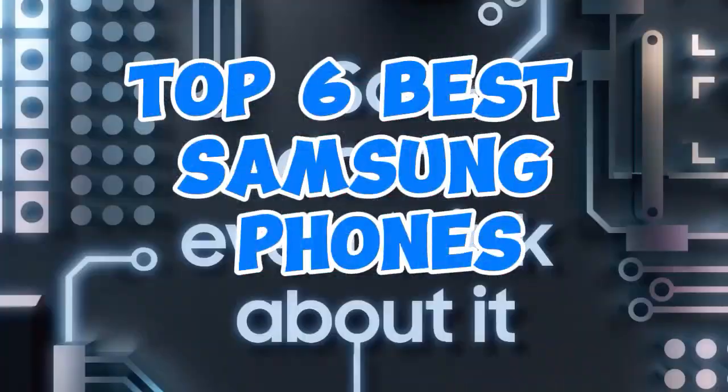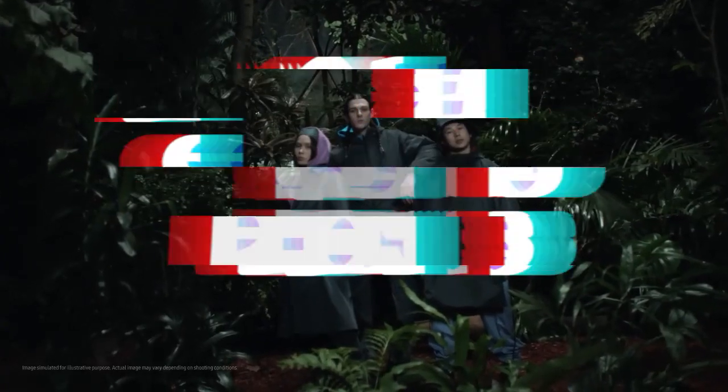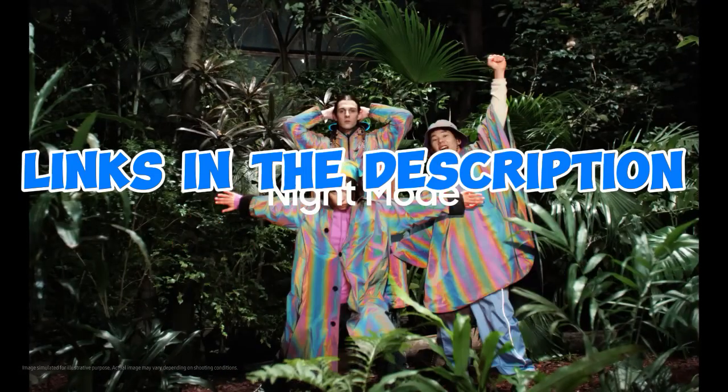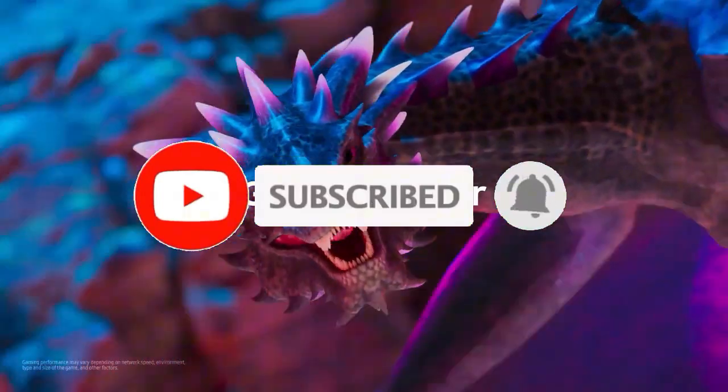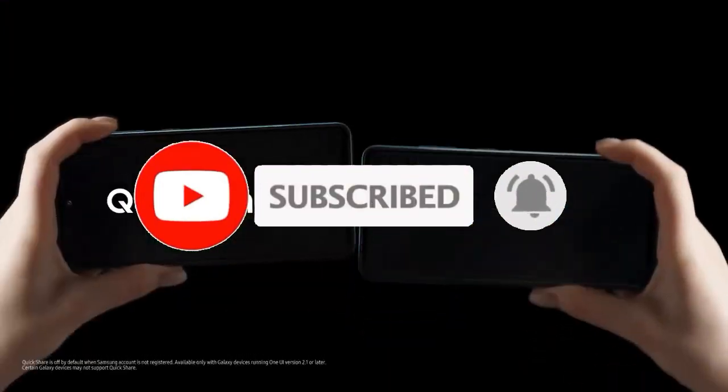So that's all for the top 6 best Samsung phones. The links to all products are given in the description, updated for the best prices. Subscribe to our channel for more videos. We'll meet in the next video — until then, take care. Bye.